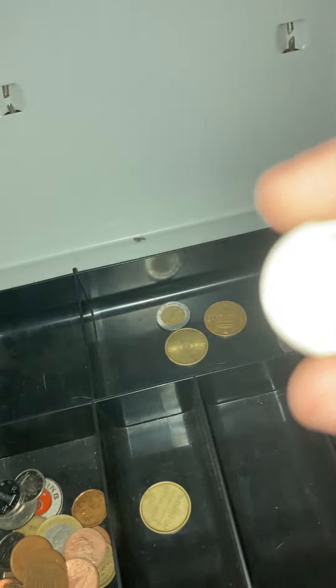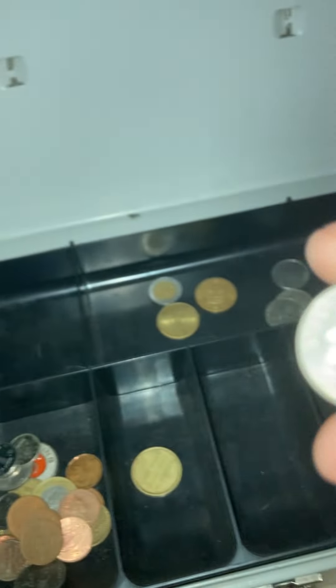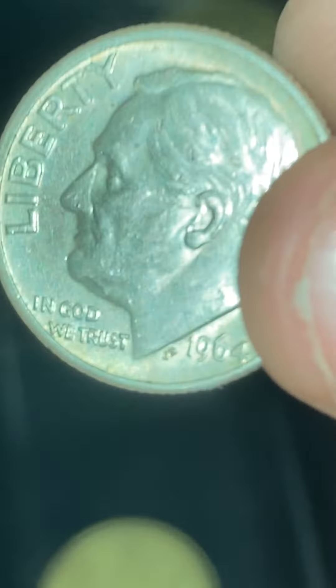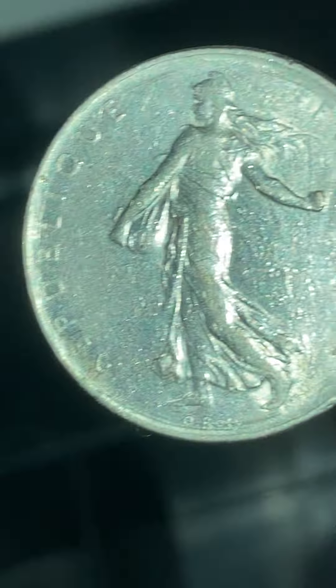This is a 1964 silver dime. If there is anything I should be looking for, please tell me. I'll give you all a closer look on these later. Here's another one of those coins.